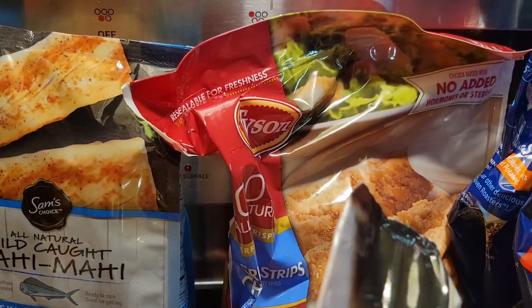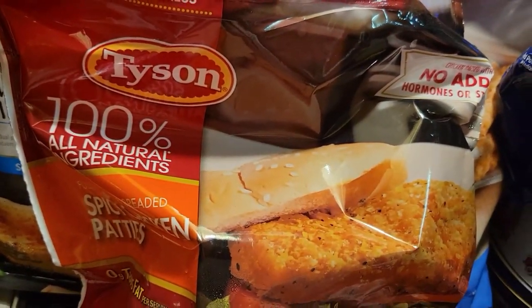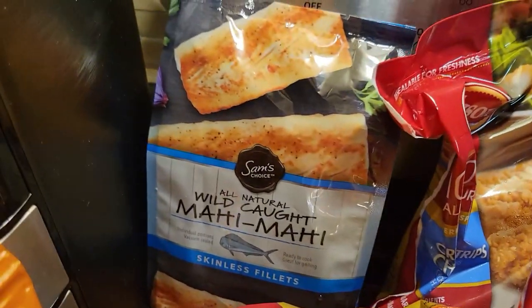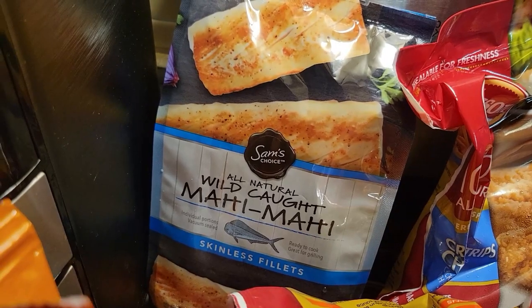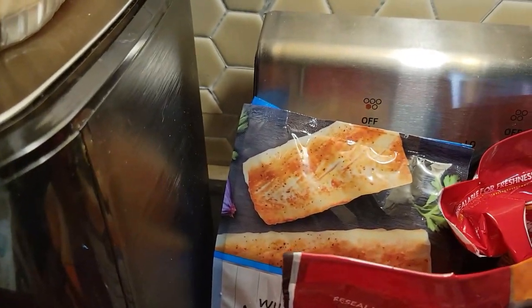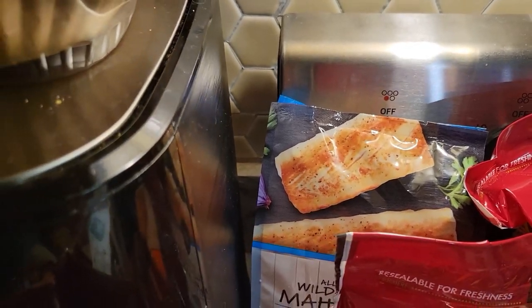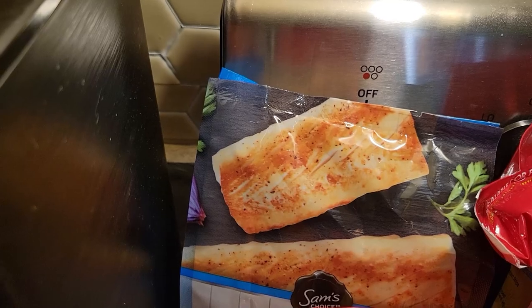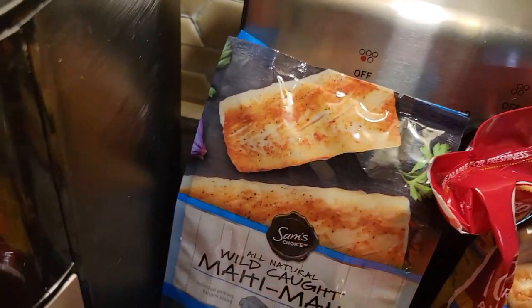Back here we have normal Tyson chicken strips and chicken patties, filling up the freezer with those. Then we have some mahi mahi — wild caught fish. My husband and I love these now. I'll probably cook those on Saturday.